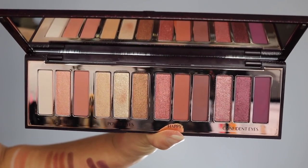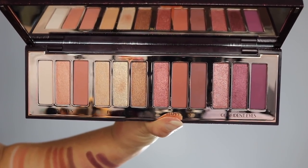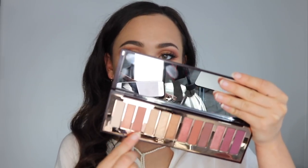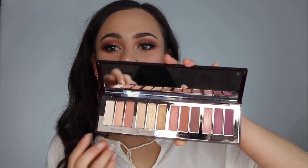When you open it up, you get a mirror and 12 beautiful eyeshadows. This palette kind of goes from light to dark. The colors are separated into threes because you're supposed to be able to create four different looks using just the trios. The first color in each trio is your all-over priming color, the second is the enhancing color, and the third is the smoke color. Each trio has a mood-inspired name: the first is Love Eyes, then Power Eyes, then Happy Eyes, and then Confident Eyes.